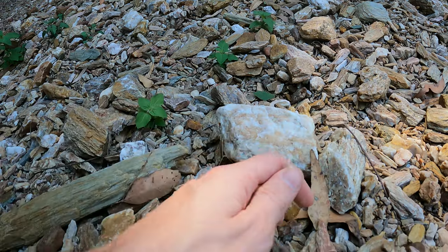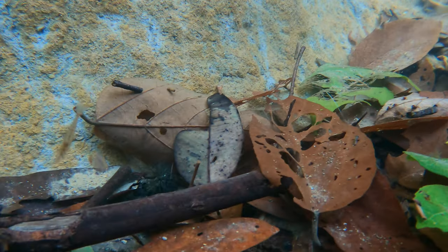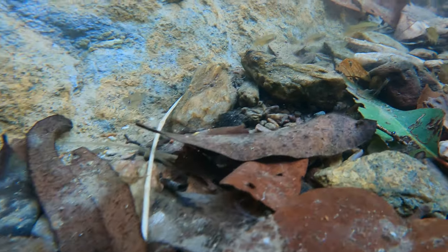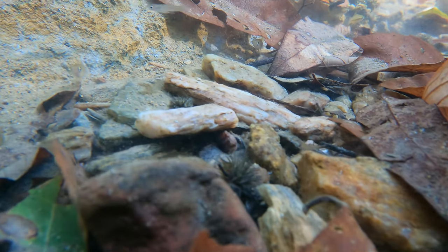I managed to find a small pool of water and went to have a look if there was anything living in this tiny amount of water, and I was amazed. There was lots of movement and clearly some fish in here, so I got in and had a good look around. Unfortunately on closer inspection, I realized these weren't native fish.